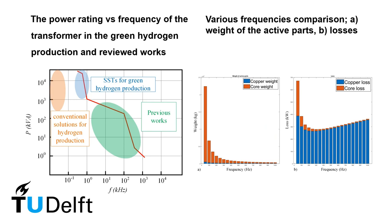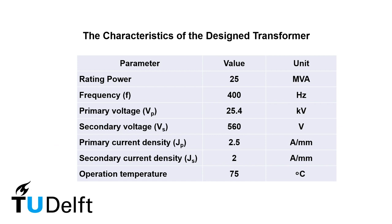The frequency of the converter in this study is not that high. We performed a number of comparative simulations to find the optimum frequency and configuration for the solid state transformer. Here, you can see the characteristics of the designed transformer: a rated power of 25 MVA and 400 Hz, which are quite challenging.